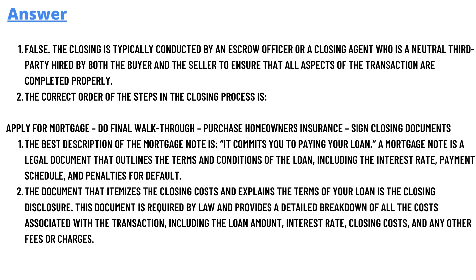The answer to question three is: the best description of the mortgage note is that it commits you to paying your loan. A mortgage note is a legal document that outlines the terms and conditions of the loan, including the interest rate, payment schedule, and penalties for default. That's the answer to number three.